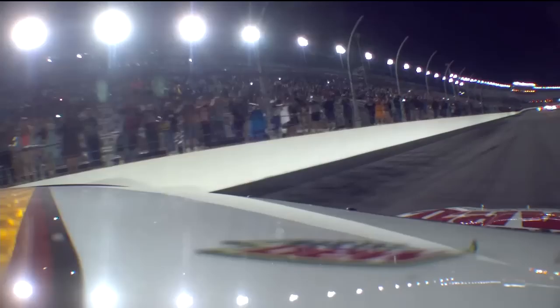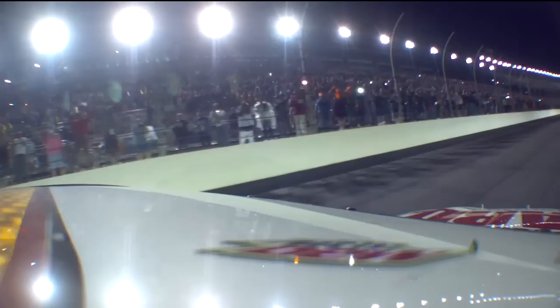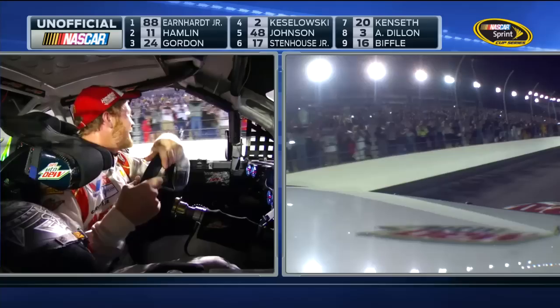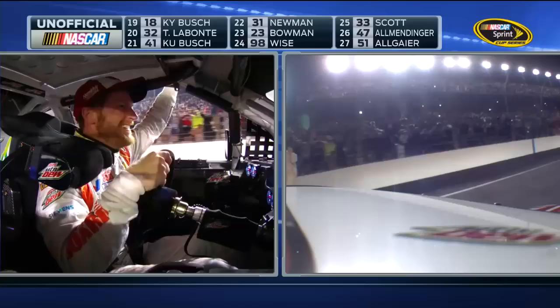Reminiscent of when Alan Kulwicki won his first Cup race and did a self-styled Polish victory lap — it's the wrong way around, but it puts your face right in front of the fans where he can look them in the eye and hear them cheer. What I love is to see Dale Jr. that excited — to see him just pumped about winning that race, and he should be. It's like a little kid in there. I don't know if I've ever seen him that pumped up.